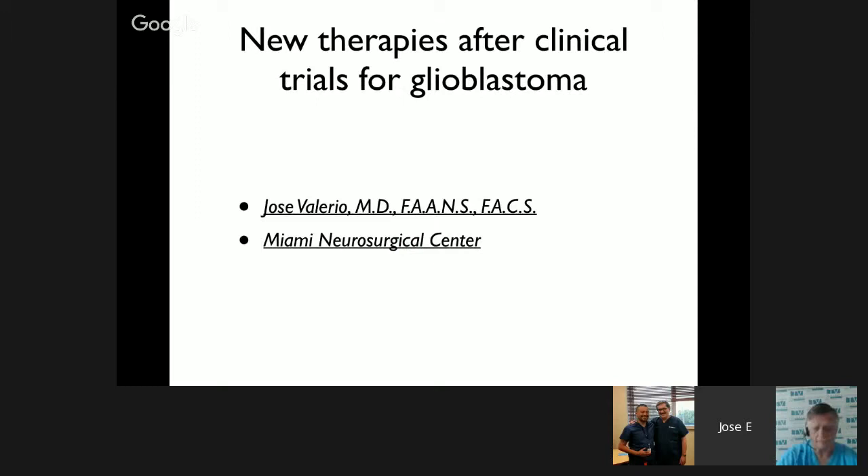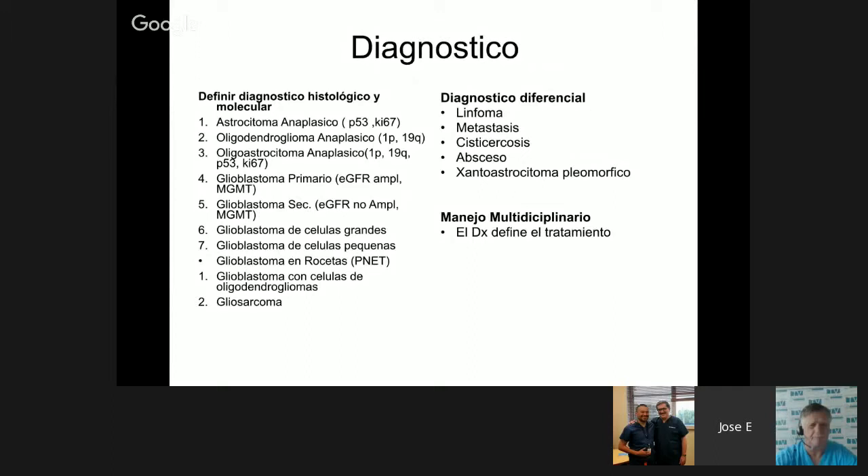I will speak about new therapies and clinical treatments for glioblastoma. It is important to understand that within glioblastomas or high-grade gliomas there are several types — approximately 10 gliomas — and each one has a completely different molecular or genetic component. Therefore, each glioblastoma cannot be treated in the same way. It is important to understand the genetic or molecular behavior of each tumor.